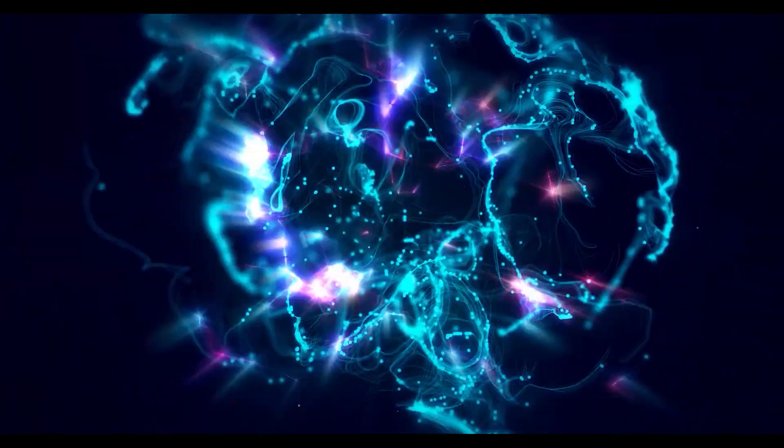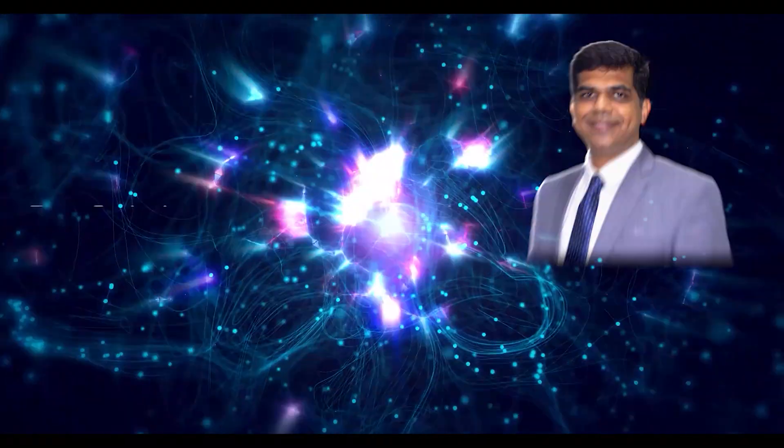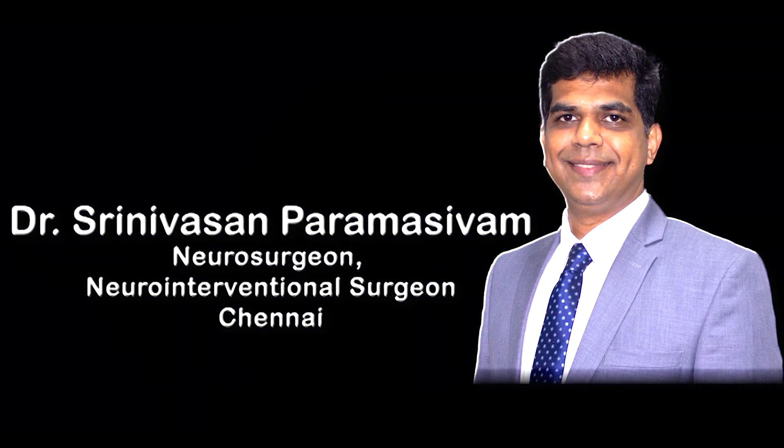I am Dr. Srinivasan Paramasuva, Neurosurgeon and Neuroendovascular Surgeon at Apollo Hospitals and Apex Medical Center, Chennai.